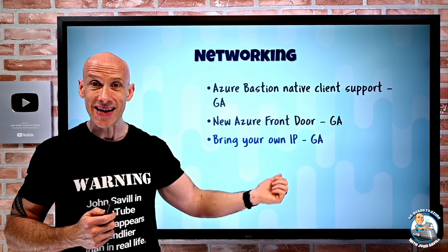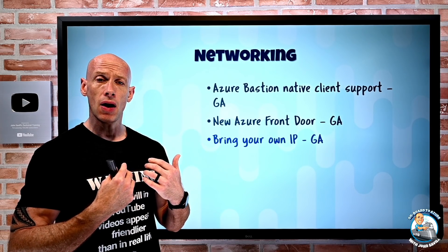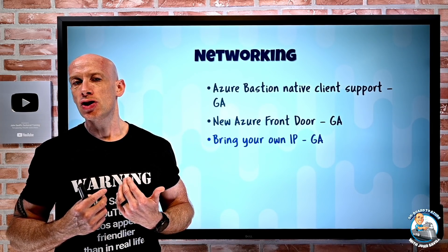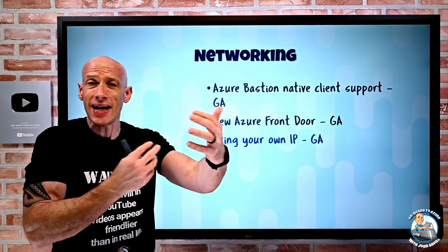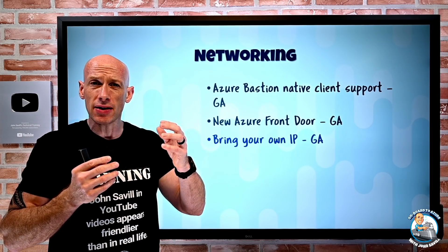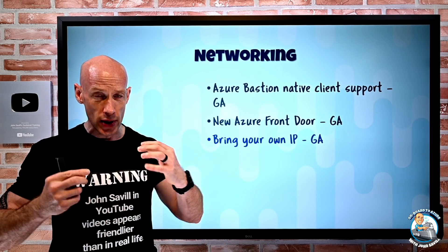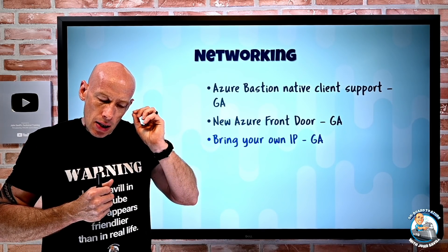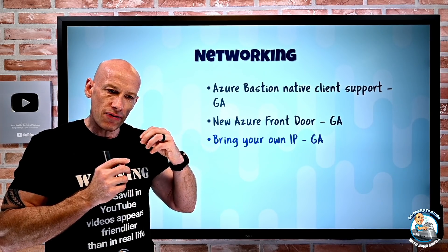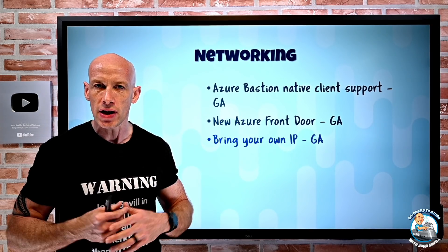Bring your own IP has gone GA. Until now, the only public IPs available were from Azure's address pools. If you already have a service on a specific public IP that isn't DNS-based and you need to keep that IP, you can now bring a contiguous prefix — a slash 24 is the minimum. You bring it to a specific Azure region, and you can then use that custom prefix with standard public IPs and IP prefixes you create in that region.